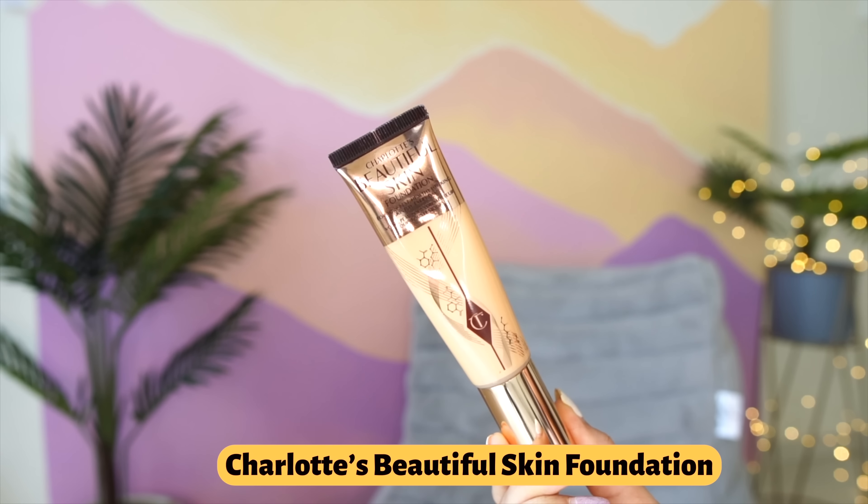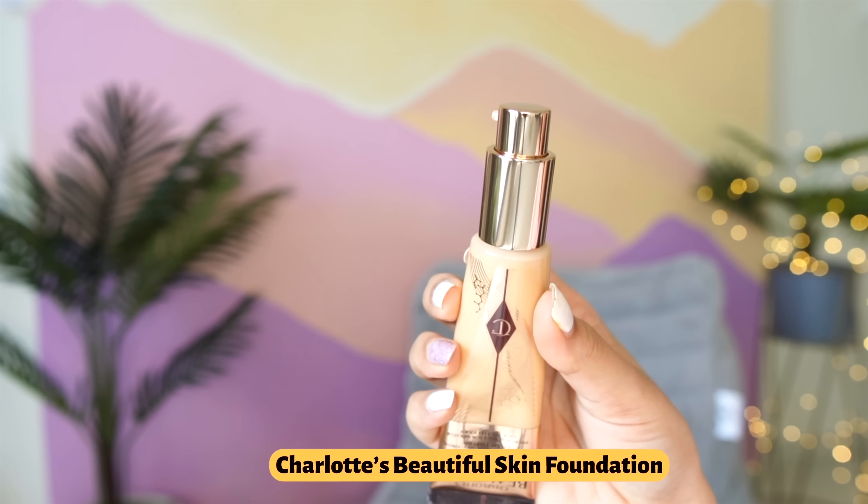Let's talk about the Charlotte Tilbury Beautiful Skin Foundation - I lost my previous one so I bought another one, which was a 4000 rupee hit. But do I regret it? No. I have a different relationship with Charlotte Tilbury - not a single product has failed me yet. This is the Beautiful Skin Foundation, great for everyday use. It's a skin-tint kind of situation with a pump. I'm in shade Four Neutral but I might go one shade lighter next time. It gives a natural finish with medium coverage - dry skin girls will love it, and even oily skin can wear it.